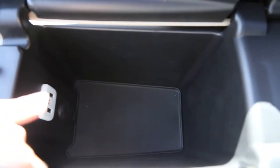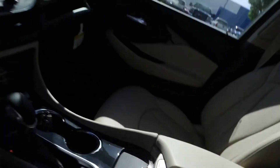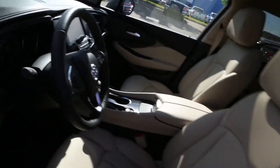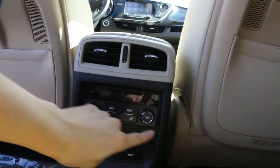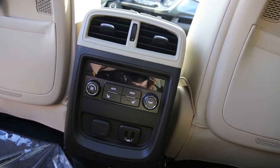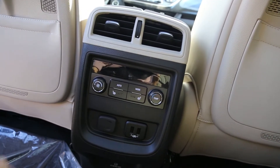There's extra storage which includes two USB power outlets. As for the back, there are power windows, climate control, heated seats, and two more USB power outlets.